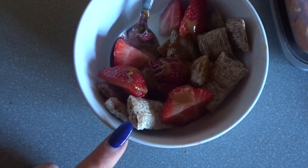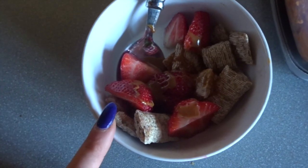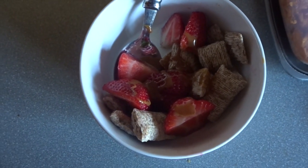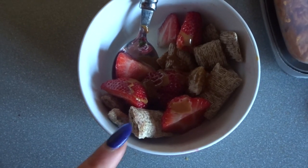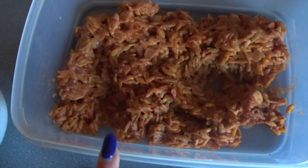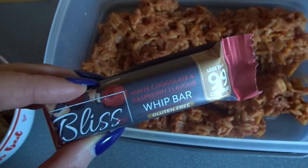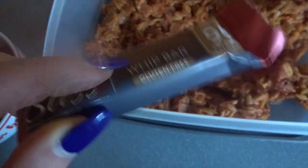My breakfast today is 45 grams of shredded wheat blueberry burst which is a Healthy Extra B, some strawberries which are speed food, and a tablespoon of the caramel drizzle which is two and a half sins. Then I've got leftover creamy chicken for lunch.